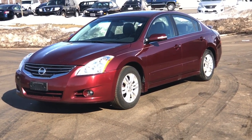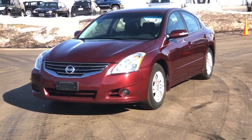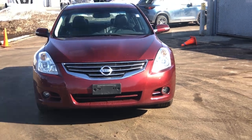Hey everyone, this is Gus from Russ Darrow Metro Mazda. I want to discuss today how we evaluate your trade-in vehicle when you're purchasing a new or pre-owned car at our dealership. There are many factors that are taken into consideration when appraising your trade-in vehicle.